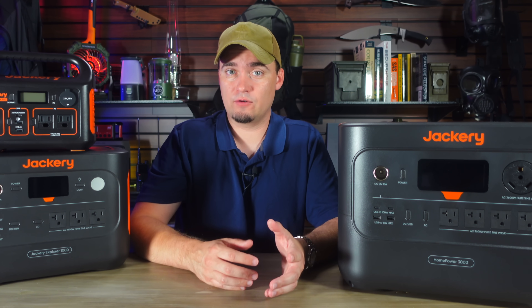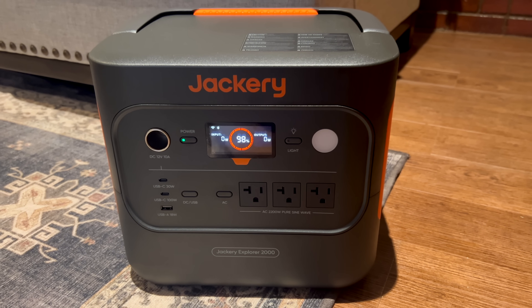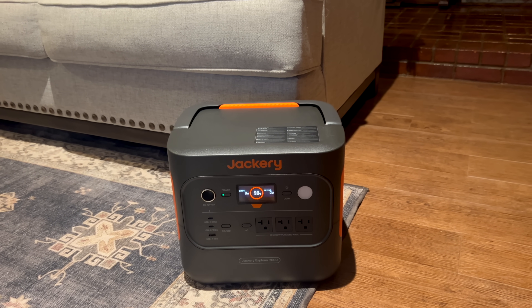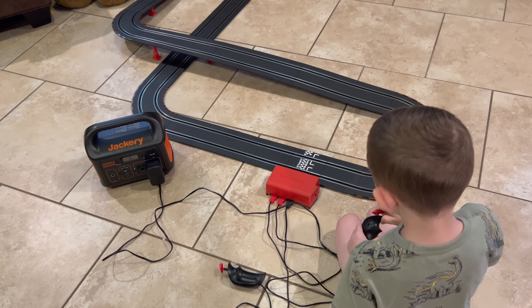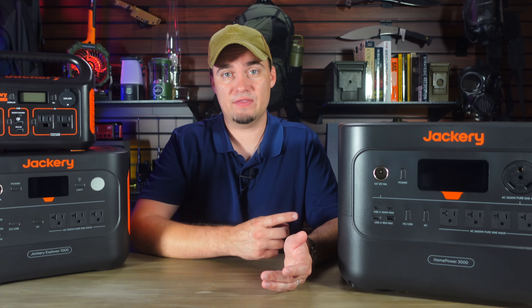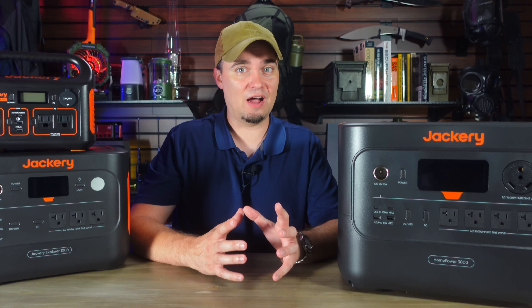While larger solar generators can power more stuff for longer, smaller options recharge faster, are easier to move around, and many times can still do most of what you'd use a larger option for anyway. All this makes small solar generators incredibly versatile. While you may buy one for emergency use, you're probably going to end up using it a lot more often than you'd expect and in ways you didn't plan for. Like this week, we used one of our small power stations to power my son's race car track — we could set the track wherever we wanted without worrying about where to plug it in. When I'm working at my desk, I usually plug my laptop into my HomePower 3000, keep it next to me on the floor, and don't have to deal with my charging cable stretched across the room.